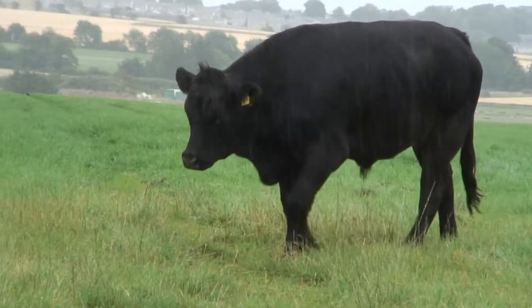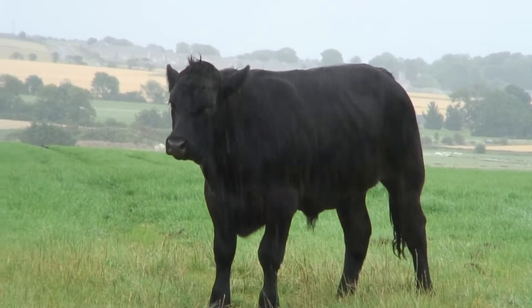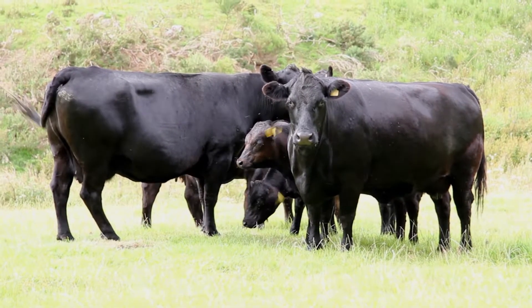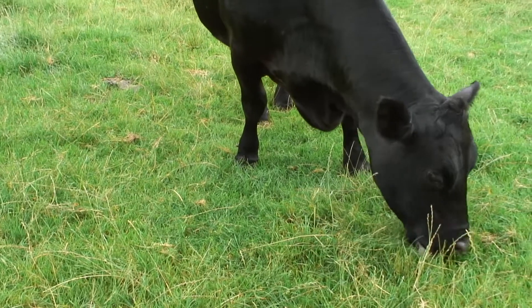We have our own breeding herd. Behind me you can see the first stage of that process — there's heifers running with the bull. They're about 17 months old. Their sisters that are not going to join the breeding herd will be just about starting to get fat enough for the butcher in a couple of weeks time.